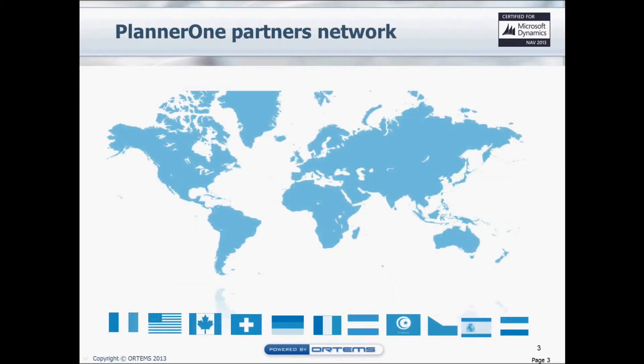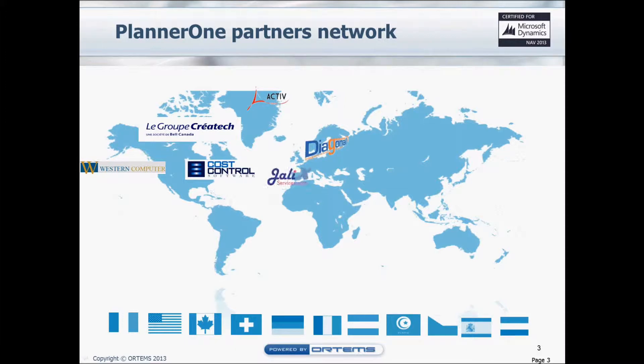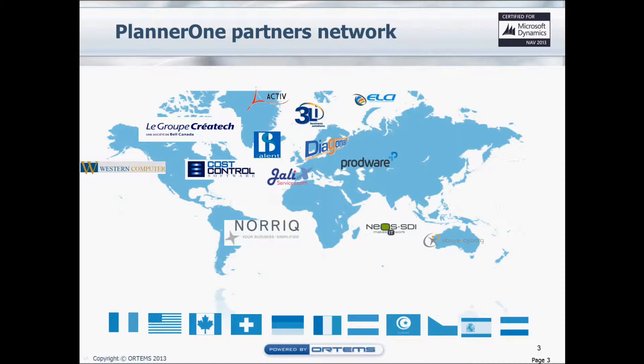Taking a closer look at our partners, as you can see, we are represented all over the globe. In North America, with Créatech in Canada, Western Computers, and Cost Control in the United States. In France, our partners are Active, Diagonale, and Jalix. In Switzerland, we are represented by Logico, in South Africa also by Navertica, and in Tunisia with our partner Odyssée.